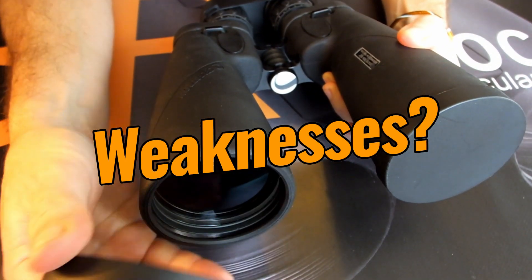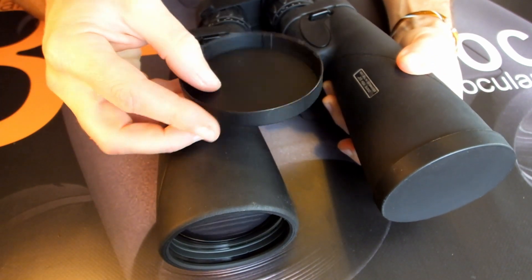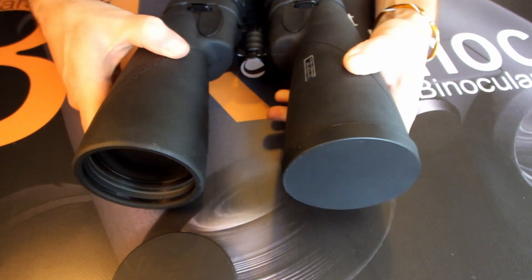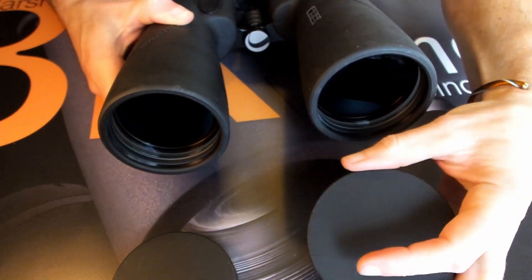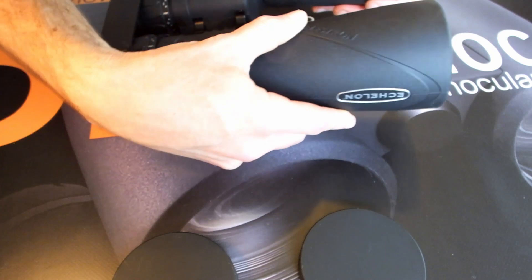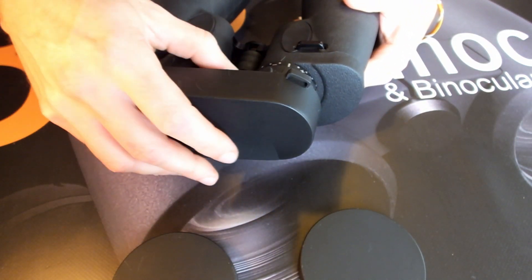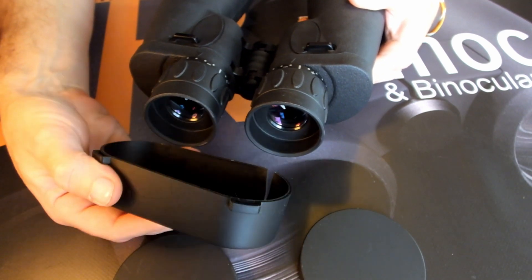Whilst the neck strap, and especially the hard carry case, are truly excellent, I cannot say the same for the lens covers, which have to be said are very basic. To be fair to Celestron, they do fit well and work pretty much as intended, but it would have just been nicer to have had them match the very high standards set by the rest of the binocular.